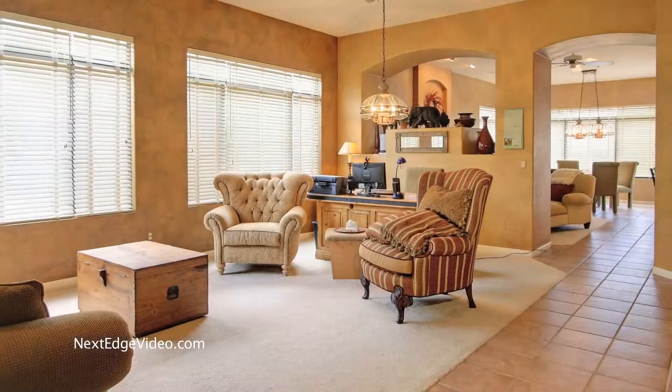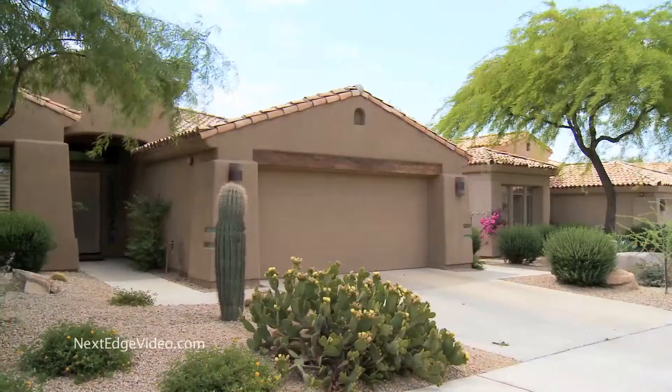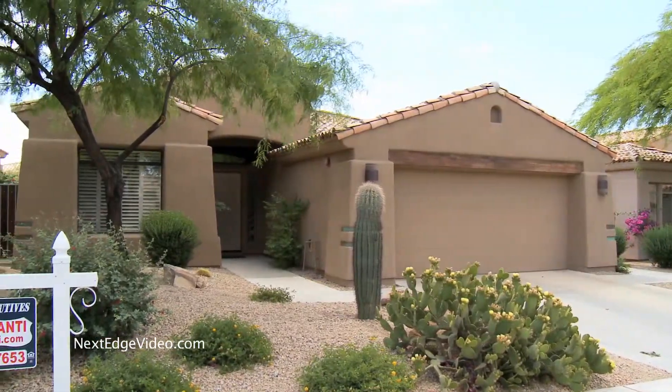A gorgeous home in the prestigious Scottsdale gated community of Greyhawk, the best price in the area — it's all right here and it's waiting for you to call home.